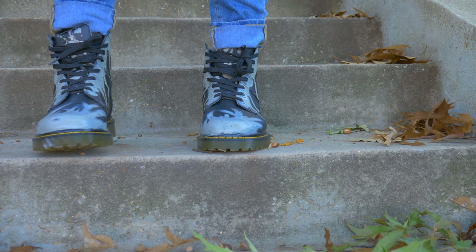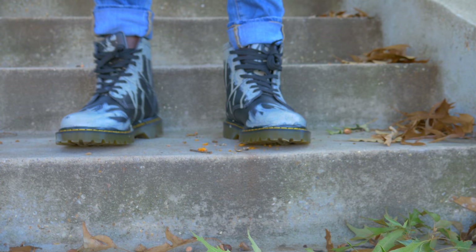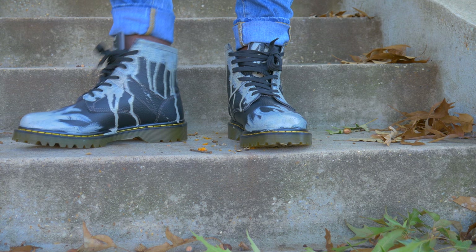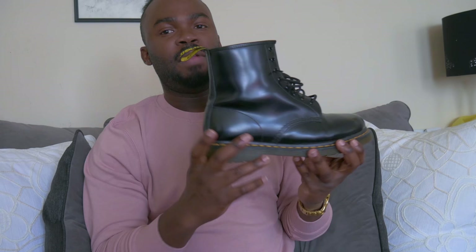You really might not be able to find these Doc Martens just anywhere, because you won't find these anywhere. These don't sell in the Doc Martens store because they were custom designed for me. But I'm pretty sure you can find just a black version like this one, just not with the dripping paint design. You can find it like this in the Doc Martens store, and if I can find it I'll link it down below.